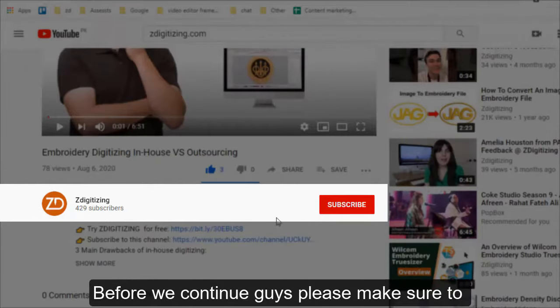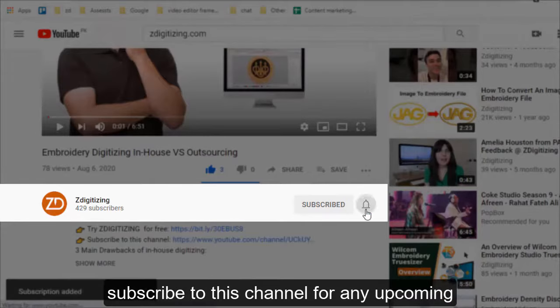Before we continue, please make sure to subscribe to this channel for any upcoming videos.